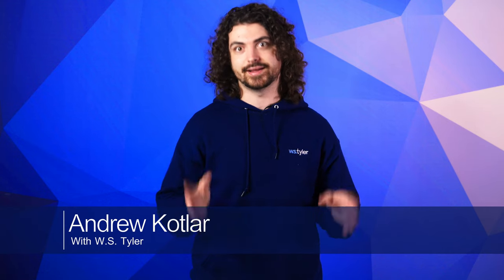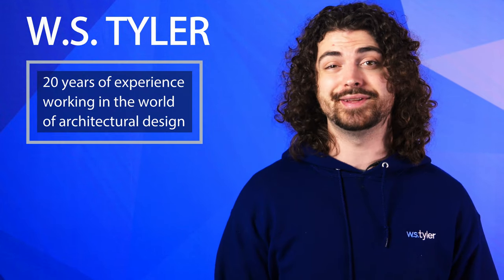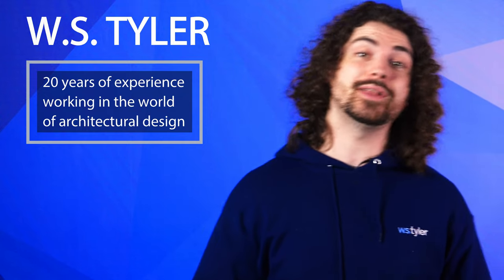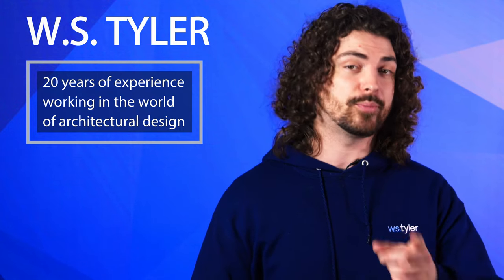I'm Andrew Kotlar, and the architectural design process is an extensive endeavor that must be well thought out and organized. Something you obviously need to consider is what material will best suit the project. Here at WS Tyler, we understand that quality of materials are exactly what you need to take your architectural projects to greater heights. With over 120 years of experience working in the world of architectural design, we're here to help you select the best materials for your particular needs.